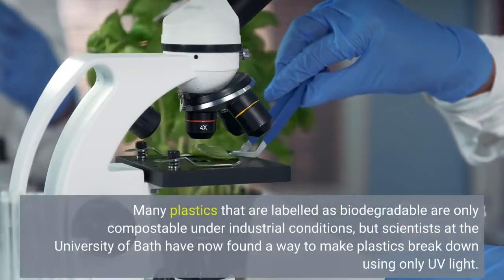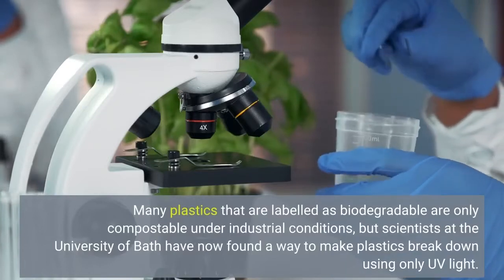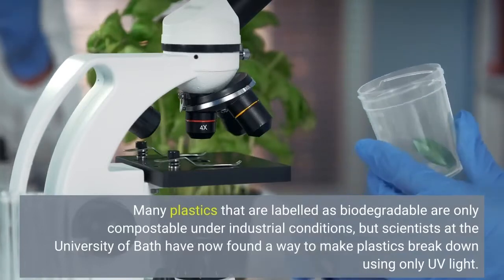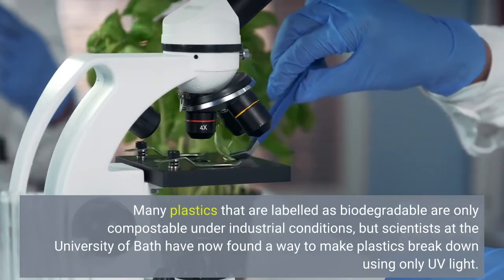Many plastics that are labeled as biodegradable are only compostable under industrial conditions, but scientists at the University of Bath have now found a way to make plastics break down using only UV light.